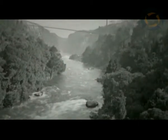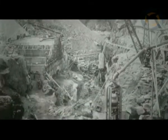Arapuni Dam was the first high dam built on the Waikato River. The original plans for the dam specified it was to scale 63 metres in height. It took six years of intense labour to complete.